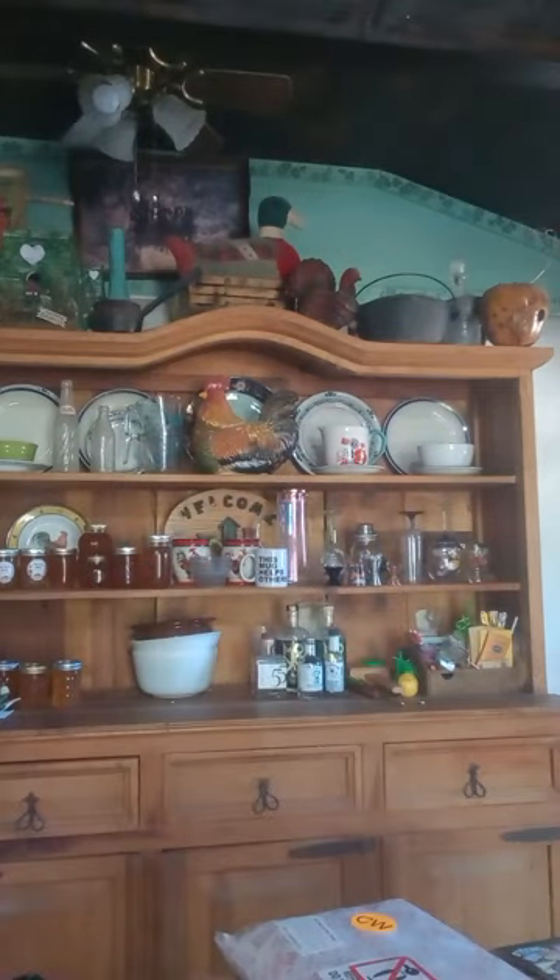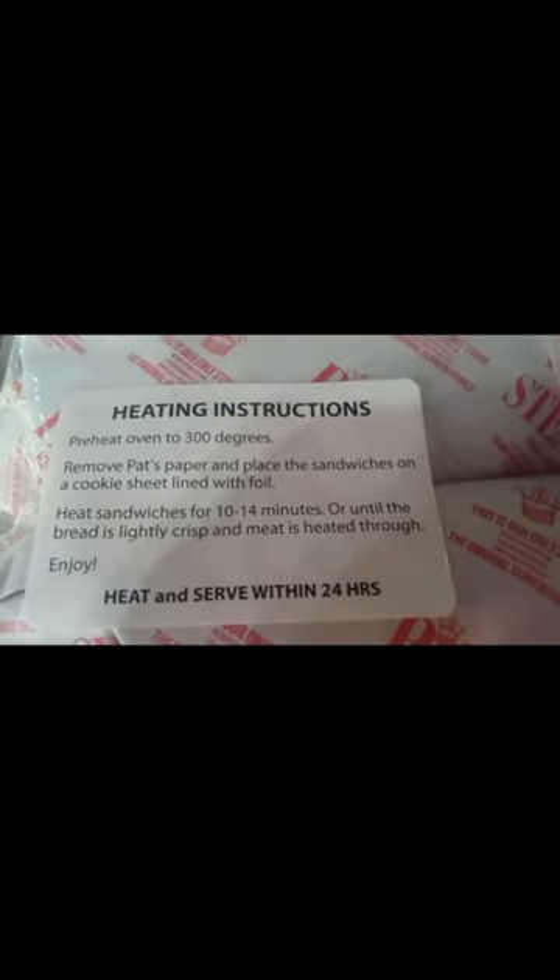Here are the heating instructions that came with the package. It says to preheat the oven to 300 degrees, remove the paper, and heat the sandwich 10 to 14 minutes. So I have my foil-lined cookie sheet as it says to do.